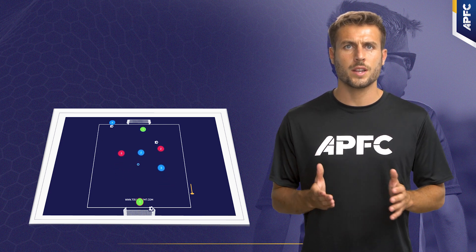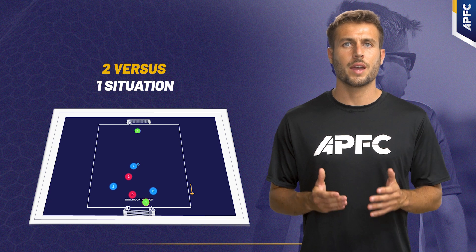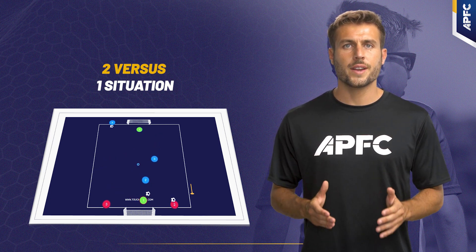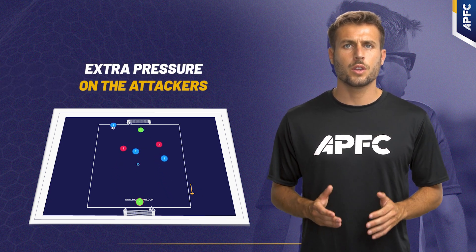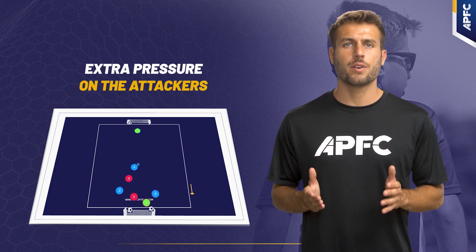Following this isolated action, the red team starts a two versus one situation. The player initially passing the ball rounds a cone to enter and defend, creating a dynamic two versus two situation. This transition adds extra pressure on the attackers to conclude the action swiftly and mimics real game situations where players must adapt to changing scenarios.